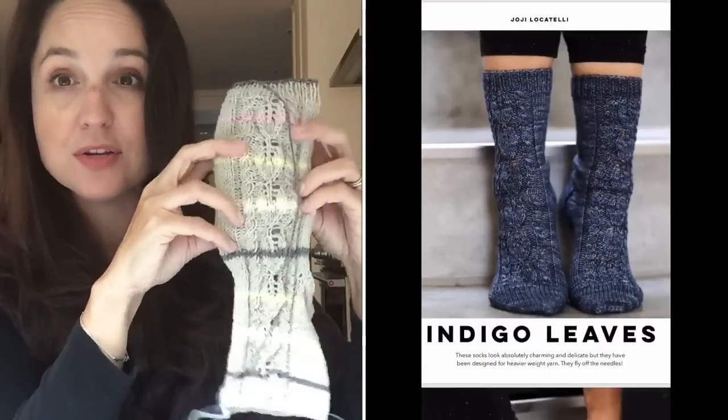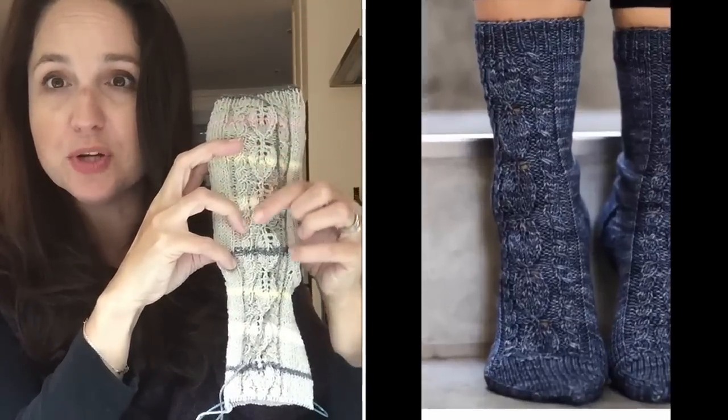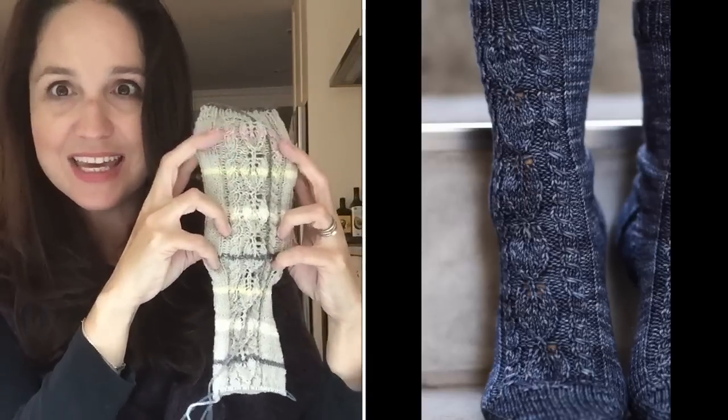Next are my socks. I showed you the sock yarn before and I'm quite far along — I've done the other sock all the way to the heel and this one is more complete. It's called the Indigo Leaves pattern by the same designer — I'll link it below. This is my first experience doing this kind of lace, and I like it. After doing about seven repeats I can pretty much do it without looking at the pattern. The heel is in; I just need one more leaf section, the toe, and then finish the other sock.